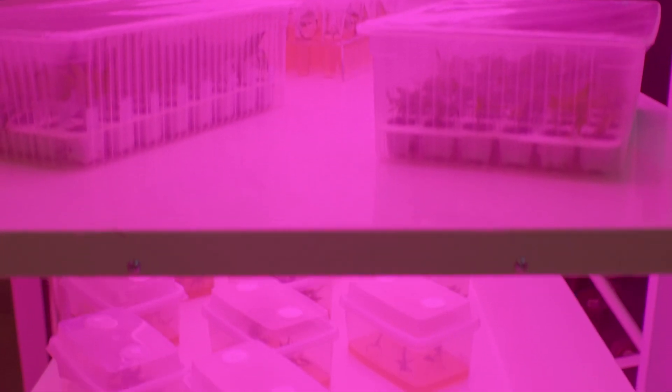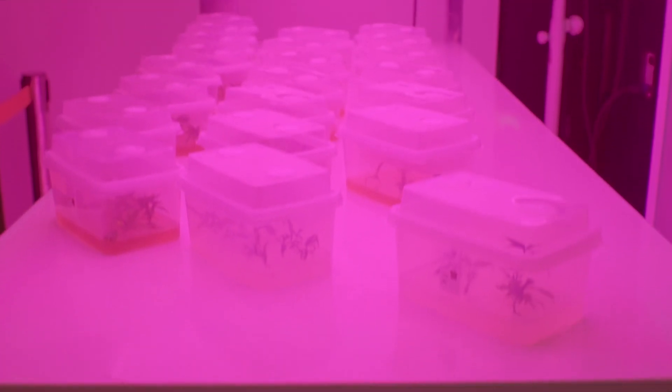Use recycled containers and natural light to minimize costs. Experiment with different varieties to find your favorites and incorporate them into your meals for added nutrition.